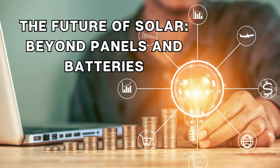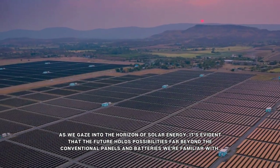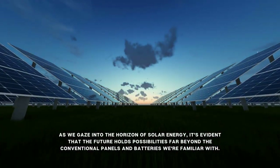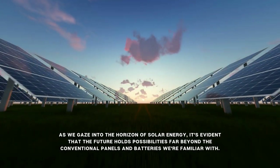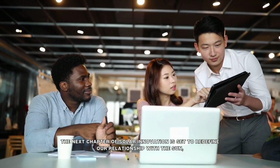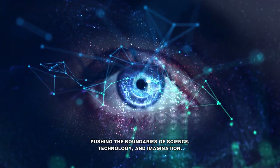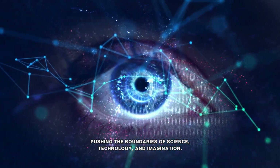The future of solar: beyond panels and batteries. As we gaze into the horizon of solar energy, it's evident that the future holds possibilities far beyond the conventional panels and batteries we're familiar with. The next chapter of solar innovation is set to redefine our relationship with the sun, pushing the boundaries of science, technology, and imagination.